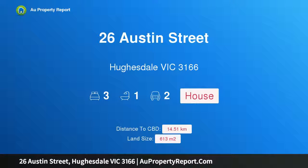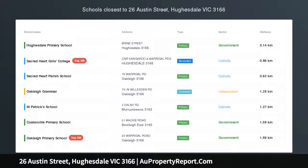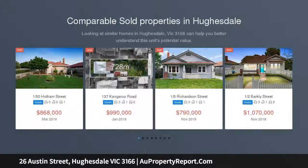Hi, I am glad to introduce property 26 Austin Street, Hughesdale Victoria 3166. A sweet starter on a big block, superbly located in the GRZ2 zone on 613 SQM approximately.